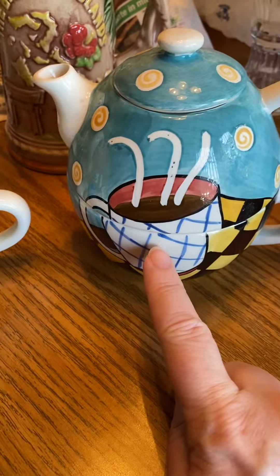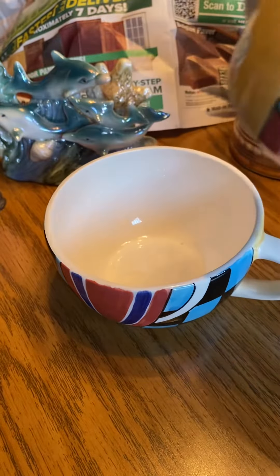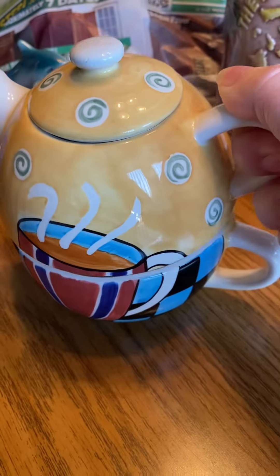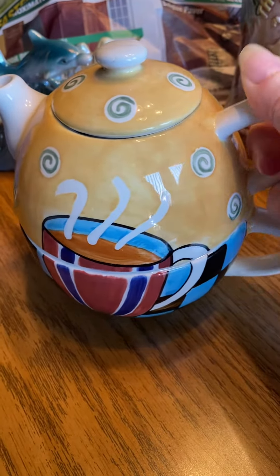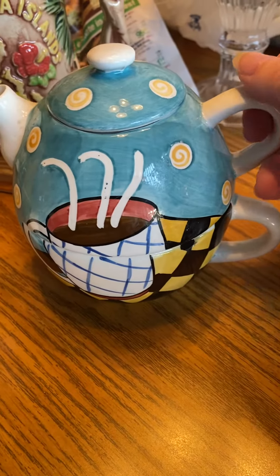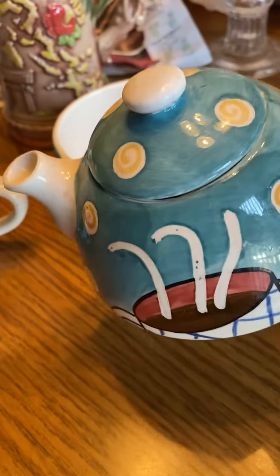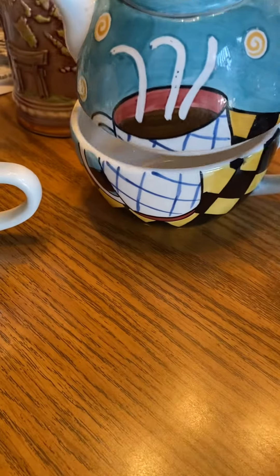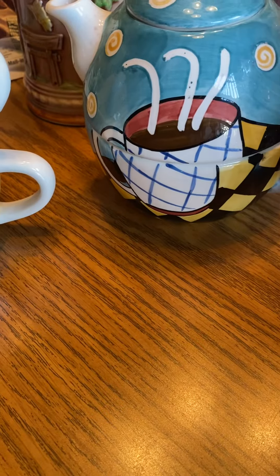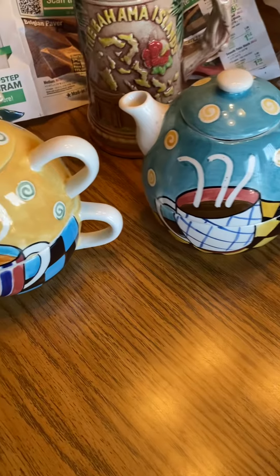And then these are so cute. These are teapots, but it's a teapot and a cup. Look at that. These are so cool. I've never seen them like that before. And now since I bought these, I saw another one on somebody's thrifted video — see there's a little teapot and there's the cup — but it was a lot more plain than that one.